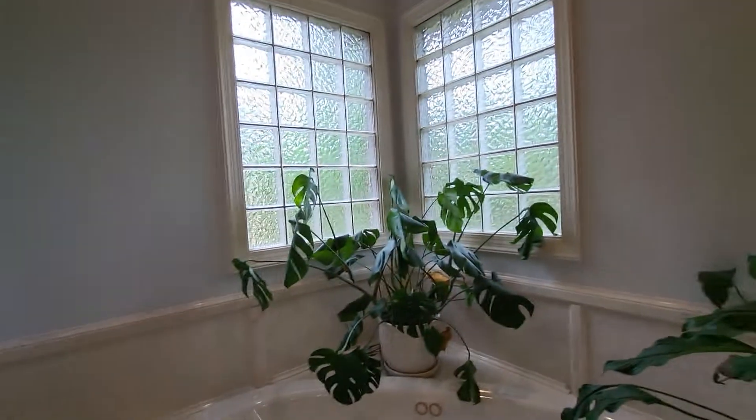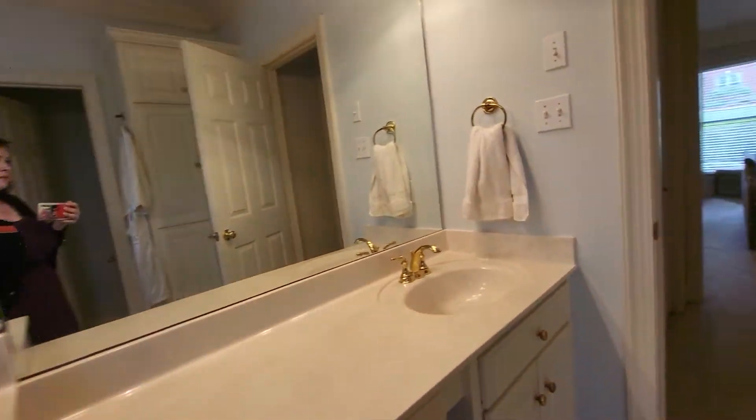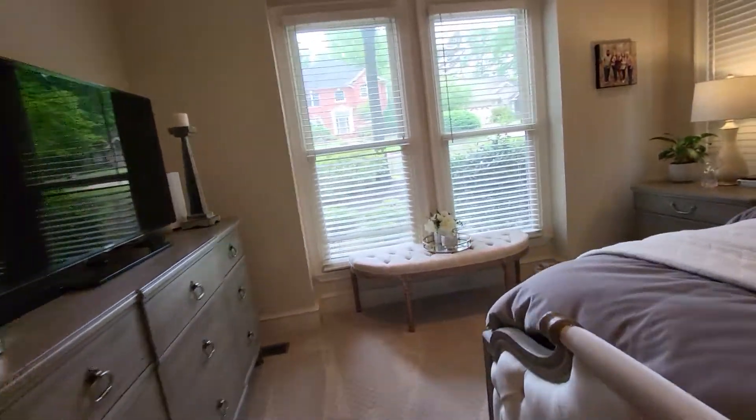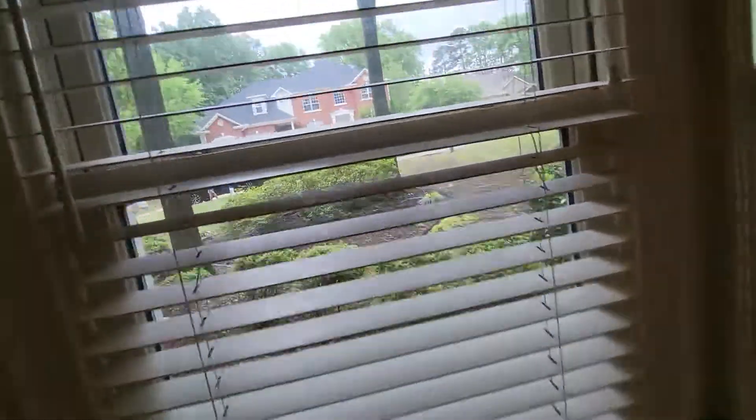It's got a real calm feeling in this house. It could be all the soft whites — I don't know. And the neighborhood is really exceptional. I'm sure you know that, though.